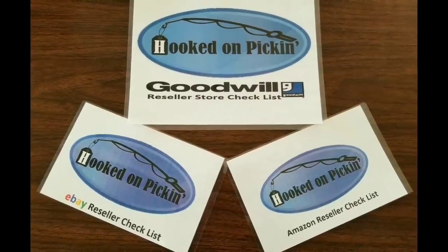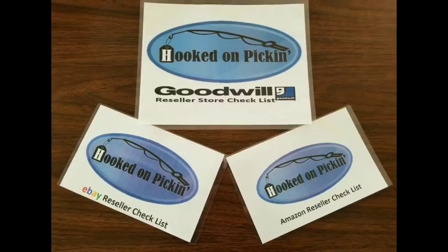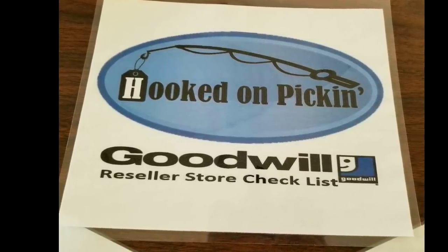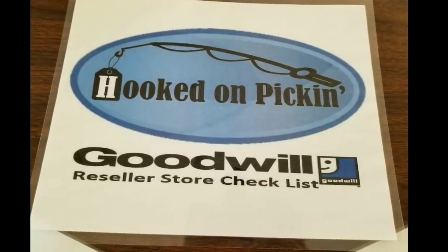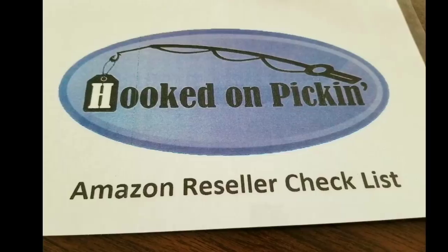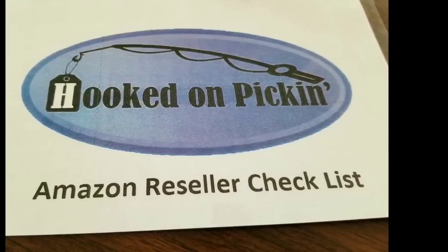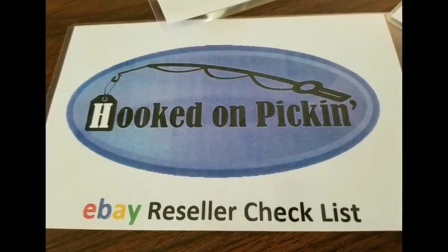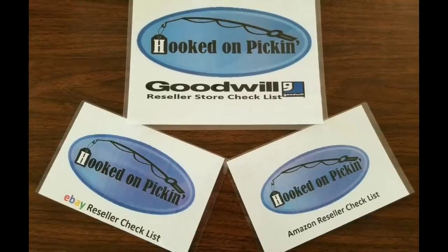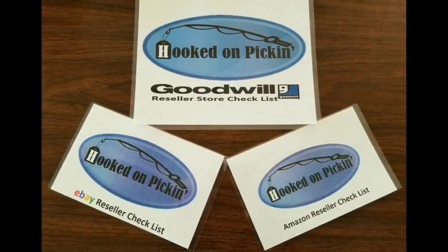This is Heather from hookedonpickin.com. If you'd like to purchase my reseller guide — which is fully laminated three cards with checklists for Goodwill, eBay, and Amazon — please click the link below. The Goodwill card has over 80 different tips to show you how to walk through the store and what things I look for when walking through a thrift store to buy and resell items on Amazon, eBay and other platforms. The Amazon Reseller Checklist has over six major steps to find out if your item will be perfect for selling on Amazon. The eBay card also has six major steps to make sure you're choosing the right item for reselling and making money on eBay. Each card is fully laminated so it cannot be destroyed easily, and it's perfect for taking with you while going on your picking and treasure hunting for reselling.